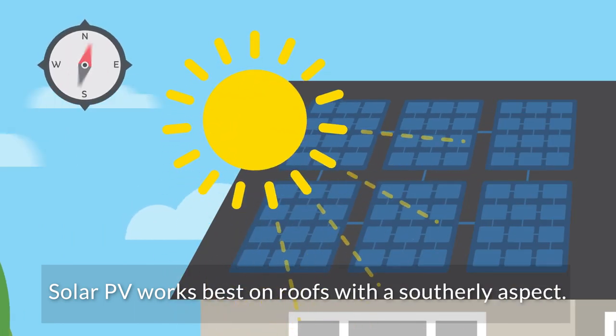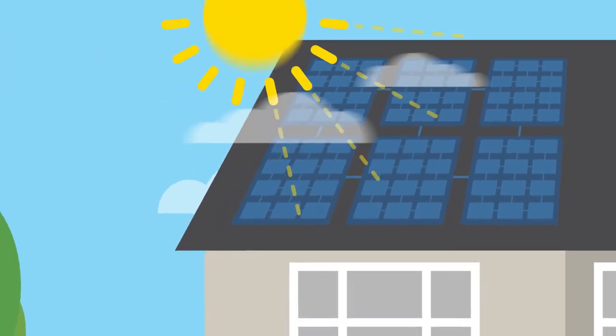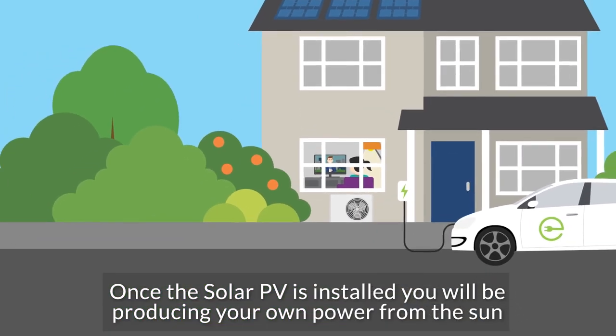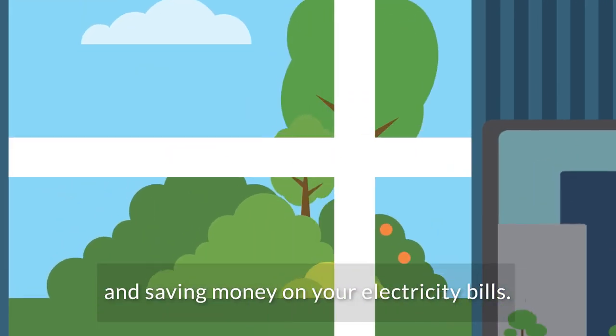Solar PV works best on roofs with a southerly aspect. Once the solar PV is installed, you will be producing your own power from the sun and saving money on your electricity bills.